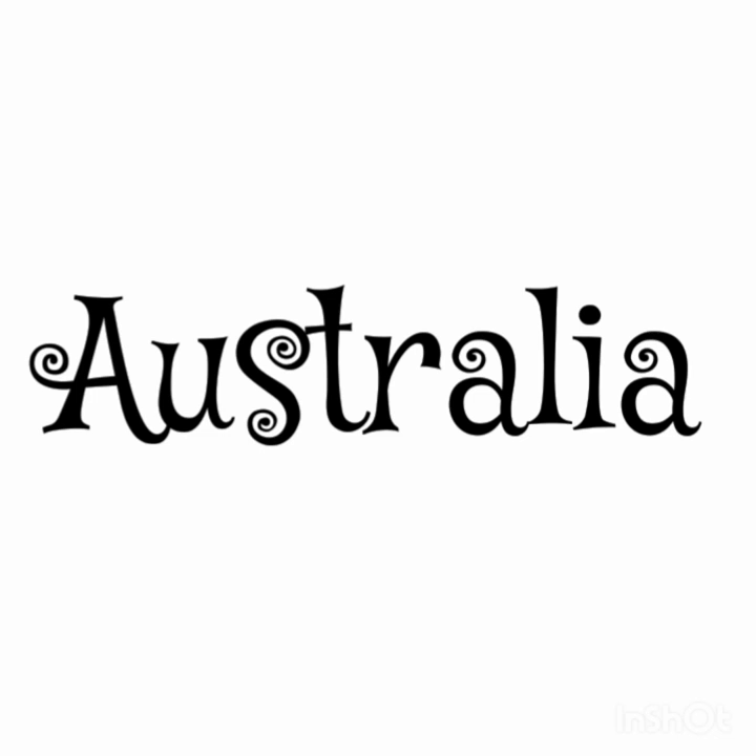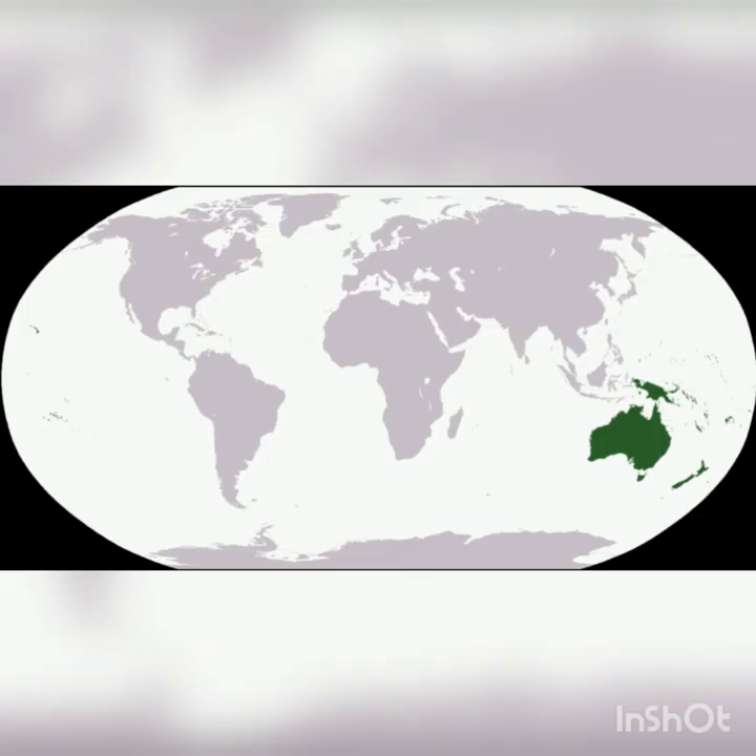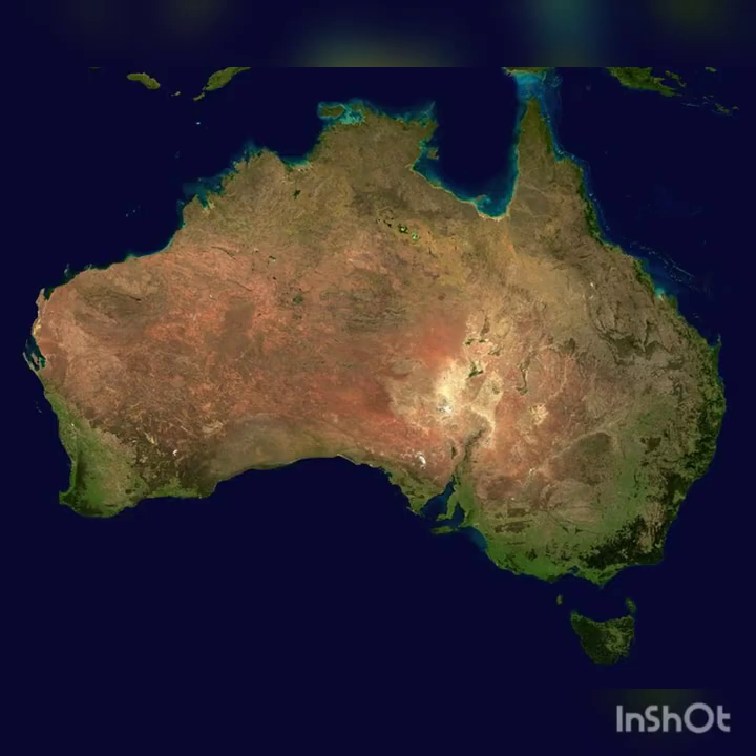The world's smallest continent is Australia. A lot of times we'll talk about Australia together with island nations in the Pacific Ocean called Australia and Oceania. Australia is mostly a big desert called the Australian Outback, with some jungles and forests around the edges. There are animals that live in Australia that are completely different from any other animals anywhere in the world, like kangaroos, koalas, and platypuses.